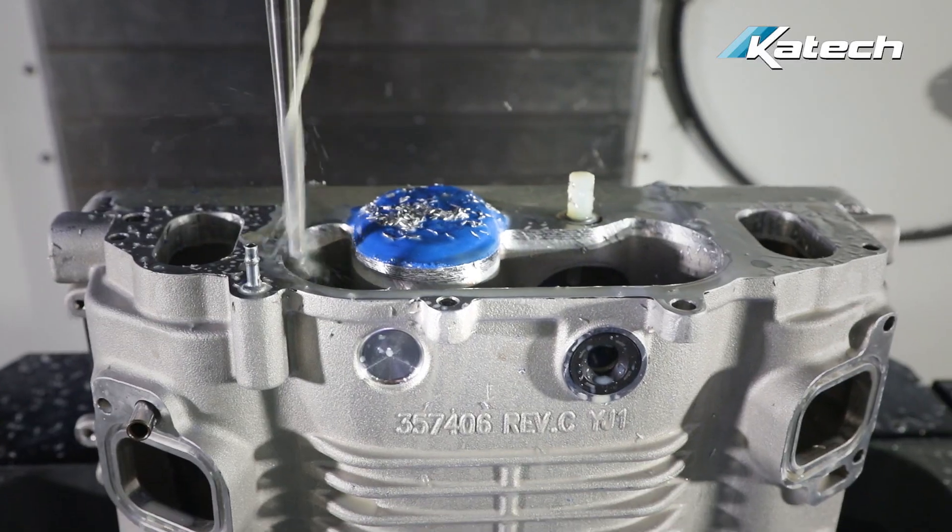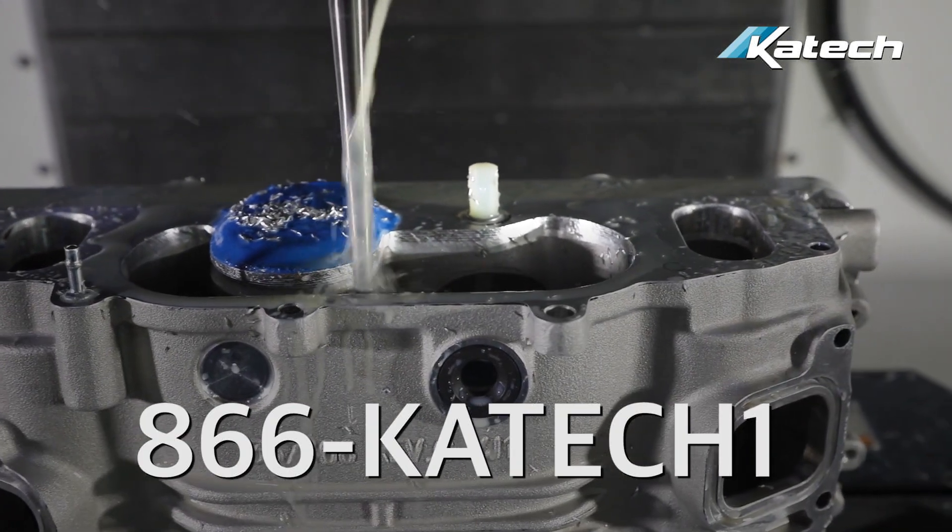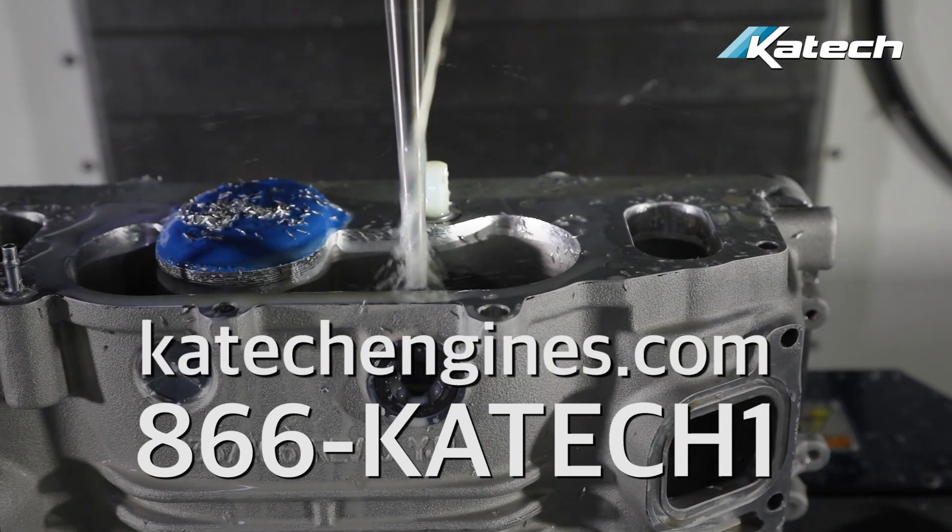Once we receive the supercharger, turnaround time is about a week. For more information, call us at 866-KTEC-1 or visit ktechengines.com.